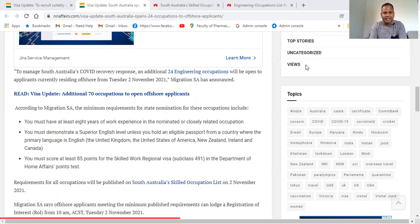So if you are one of the engineers, you might get this visa. What are the requirements for this visa, especially for South Australia? There are three main criteria they are mentioning here.